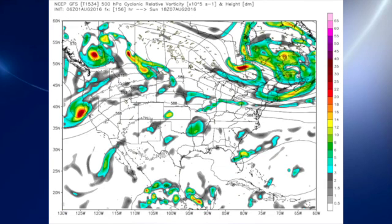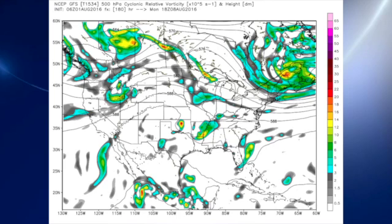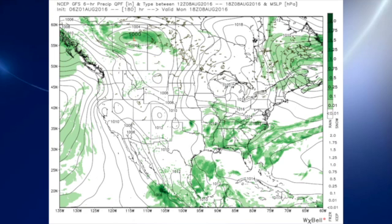Going out to Sunday, we do see that little disturbance still there over Arkansas and parts of southeastern Oklahoma. And then by the time we reach the end of the period, a week from today, that is in the flow there and beginning to come back to the east, so that may actually increase our chances for showers on Monday as well.